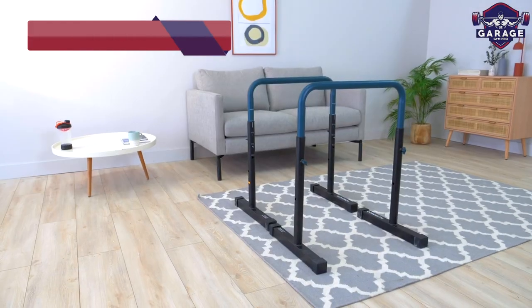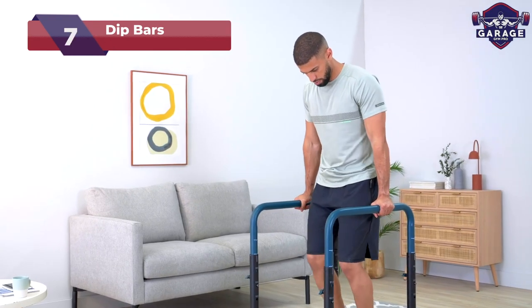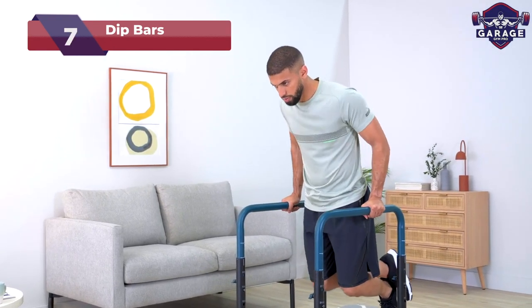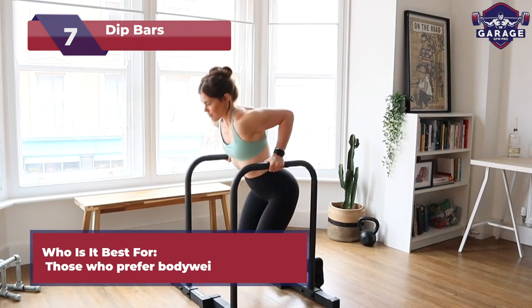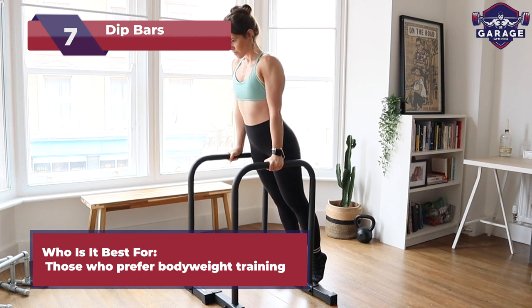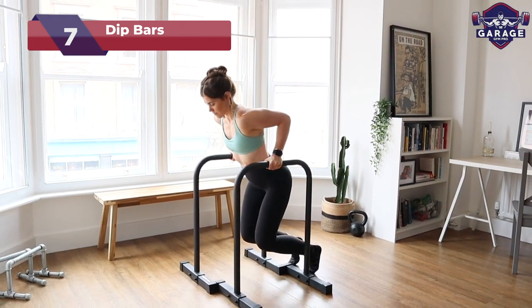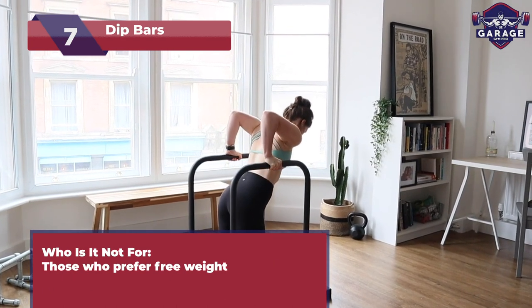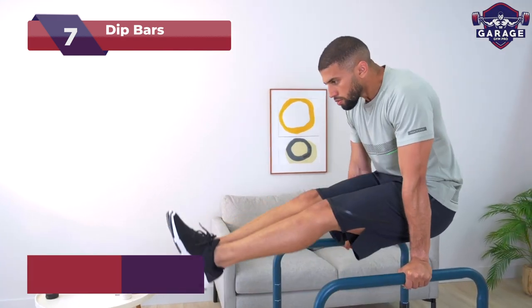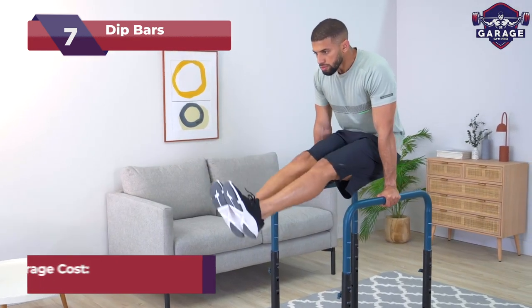Next up, we have dip bars. Get ready to dip and rip with this exercise tool, the dynamic duo for your home gym. Perfect for fitness enthusiasts seeking to sculpt their upper body and build serious strength using functional training. Not recommended for those looking for cardio-centric workouts. With a range of prices from as low as $50 to as high as $200, dip bars fit any budget.